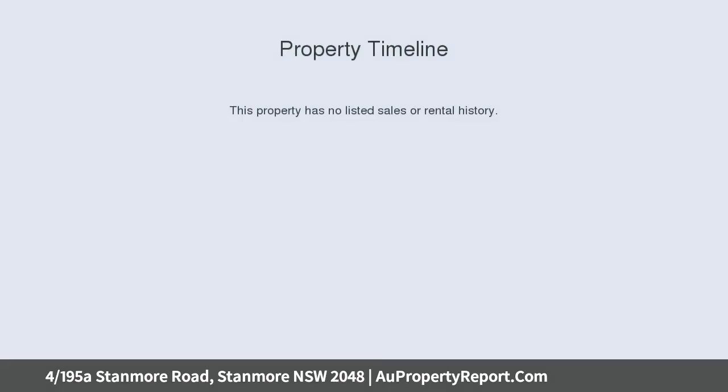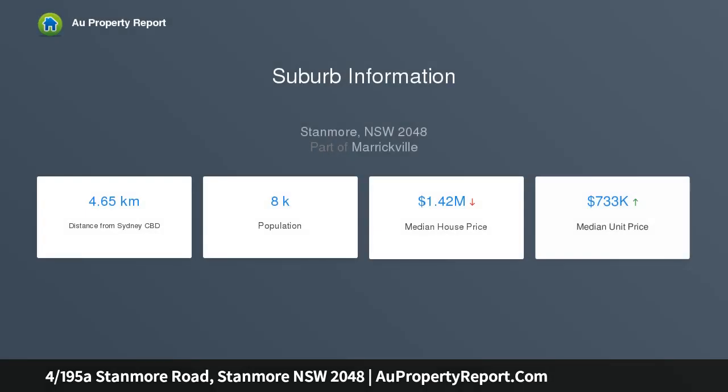This top-floor Art Deco treasure offers a convenient, low-maintenance lifestyle, ideal for a first home buyer or astute investor. Benefiting from a generous floor plan, an ambience of old-world charm and timeless elegance, in a building of just four apartments.